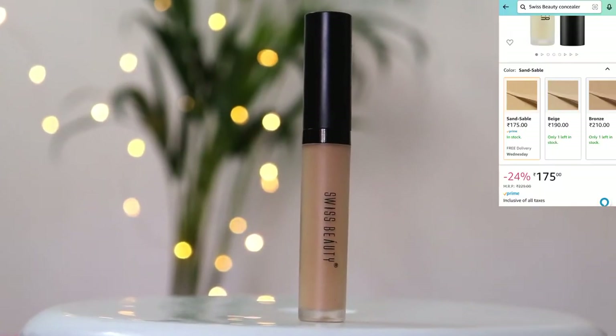I will blend it with my fingertips — I don't need high coverage, so I am not using any makeup tool. I am dabbing with my fingers so that I get minimum coverage, because I want my skin to look like skin. I don't want heavy makeup.